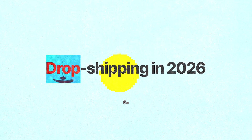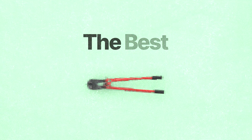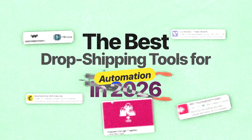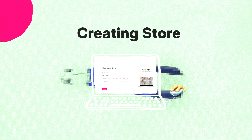Dropshipping in 2026 is all about automation. The people who are actually winning aren't just working hard — they're using the right tools. In today's video I'll show you the best dropshipping tools for automation in 2026, from finding a winning product to building stores faster and automating the boring work. Let's jump straight into the tools that will make your store profitable this year.